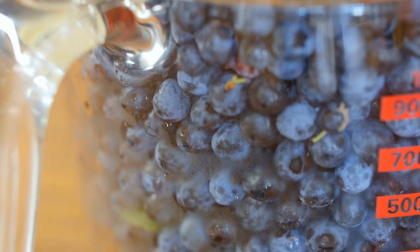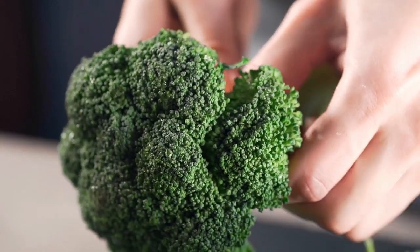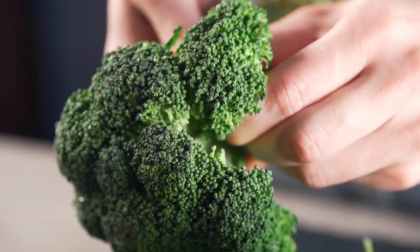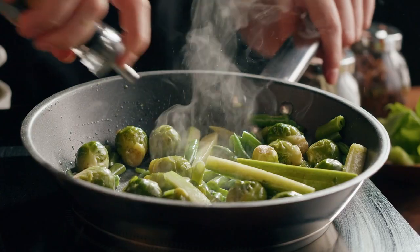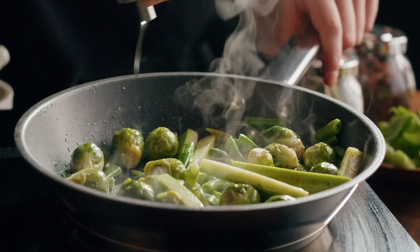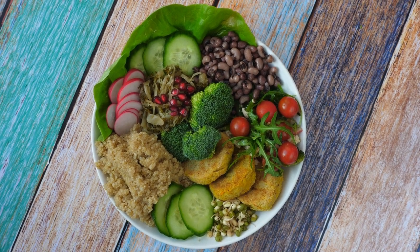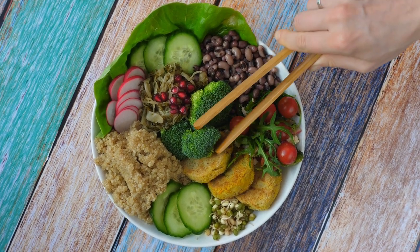Broccoli: your body needs vitamin C for the production of collagen, the main protein in the skin that gives it strength and elasticity. You can eat broccoli raw for a quick snack, but if you have the time, gently steam it before eating. From charred bites to pesto sauces, cooking broccoli actually helps release more health benefits for your body.